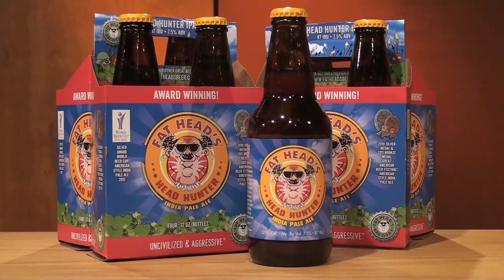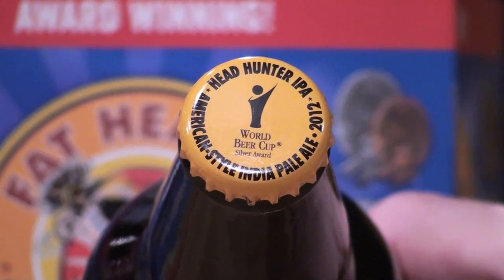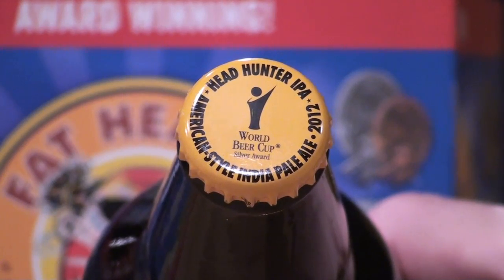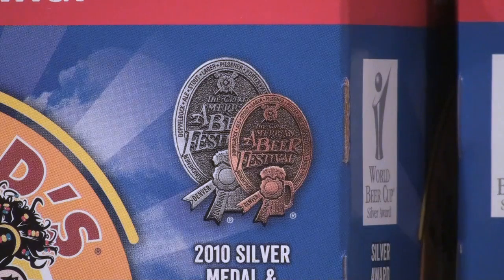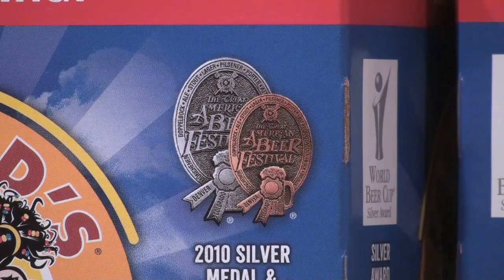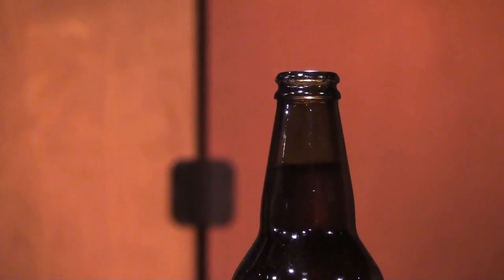Today's beer is Headhunter India Pale Ale from Fat Heads. They have a brew pub in North Olmsted near Cleveland, a saloon in Pittsburgh, and in 2012 they opened a production brewery in Middleburg Heights, Ohio and began bottling their beers. Why should you try Headhunter IPA? It won the gold medal at the West Coast IPA Fest in 2012, also medaled in the American Style IPA category at the Great American Beer Fest, and is currently ranked 84th on Beer Advocate's Top 250 Beers list.